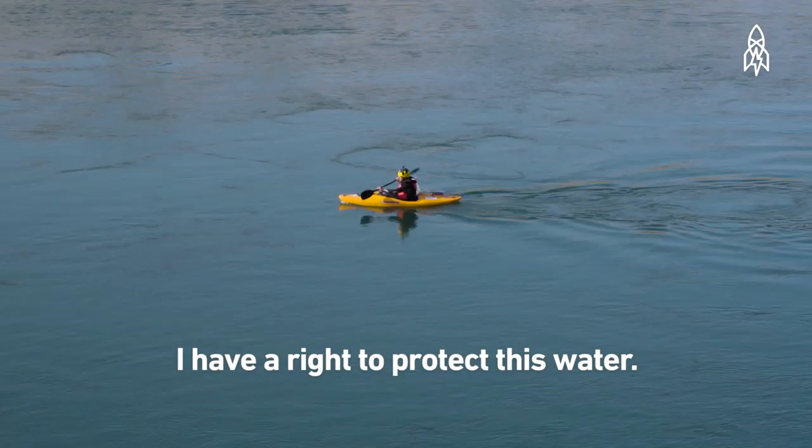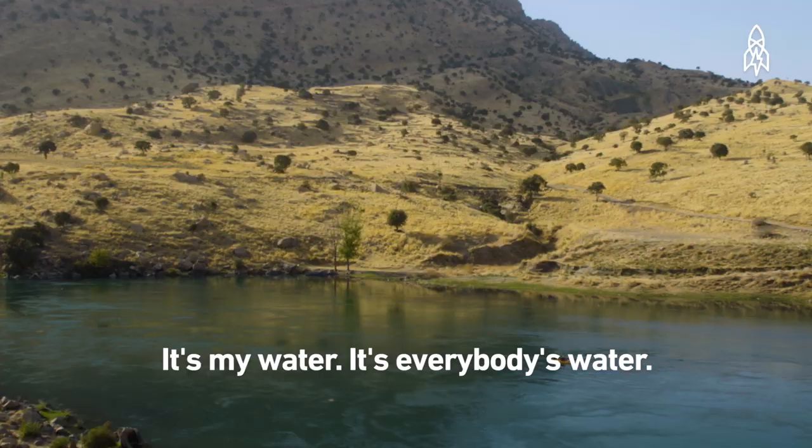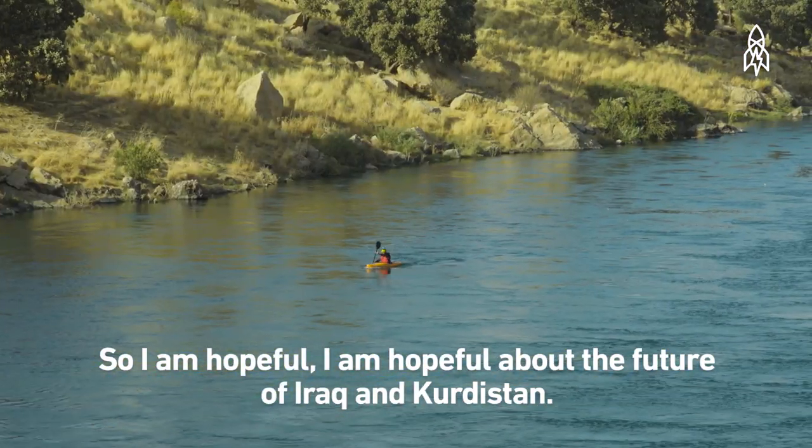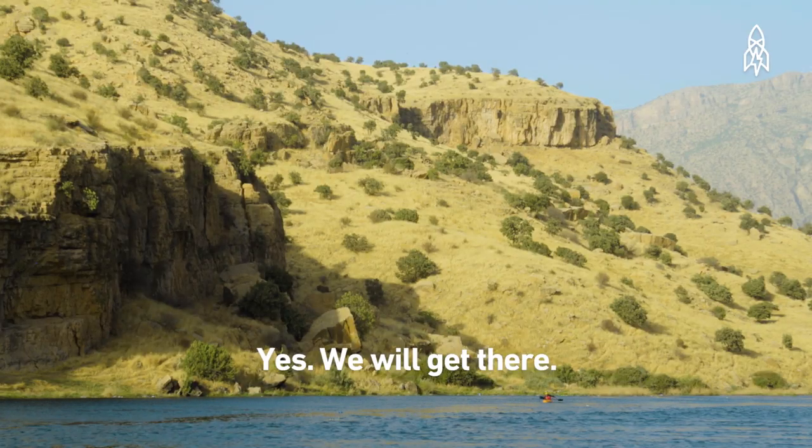I have a right to protect this water. It's my water. It's everybody's water. So I am hopeful — hopeful about the future of Iraq and Kurdistan. Yes, we will get there.